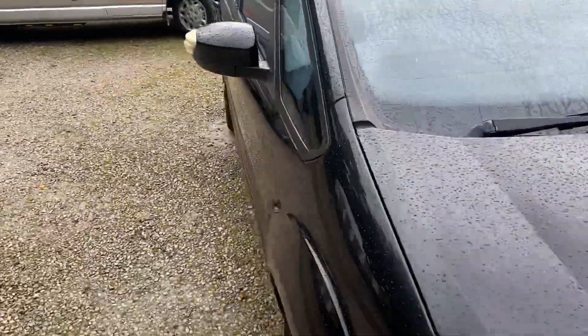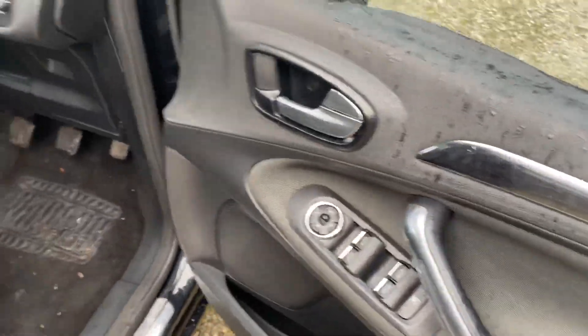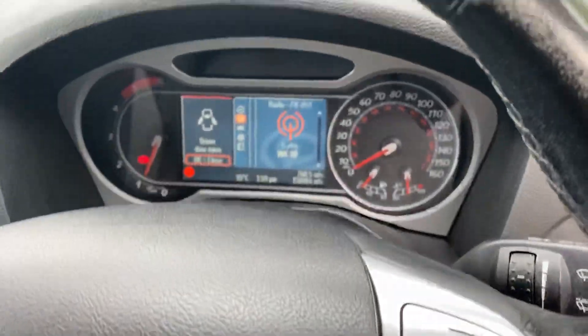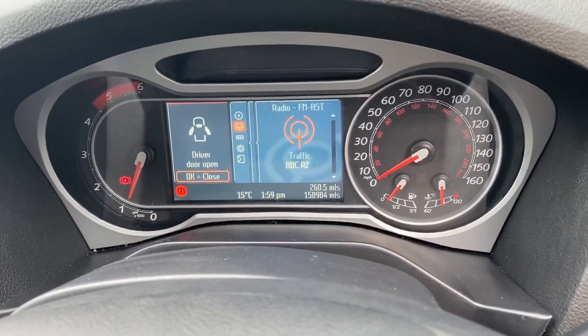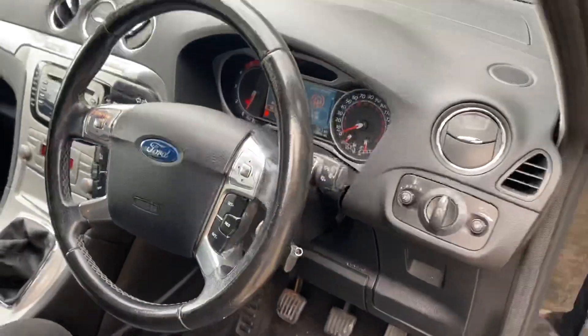I'm just going to go inside the vehicle — it's got a nice spec on it. We've got front and rear electric windows, a lighting pack, and a digital display in the middle, which is really nice. It's done 158,984 miles from new, so just shy of 159,000.